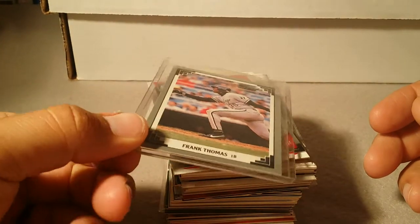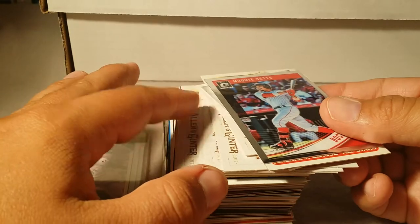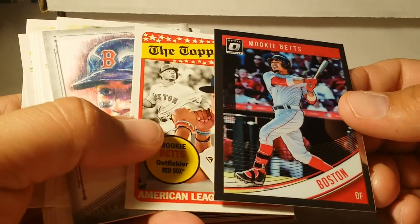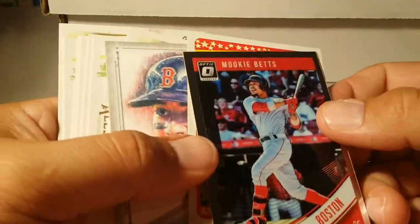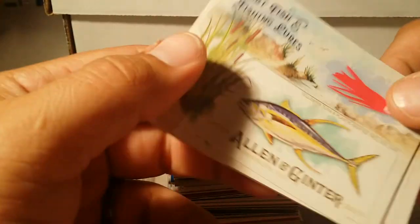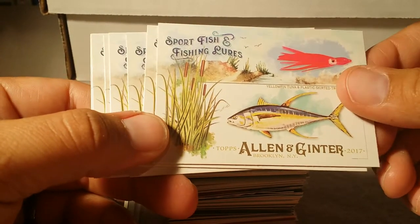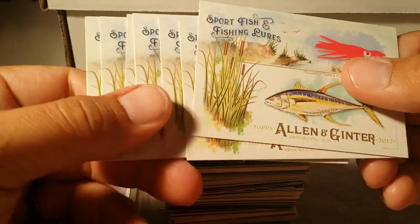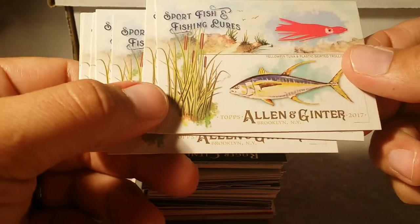The owner of my local card shop saved me some Mookie Betts cards and basically charged me like a nickel a card for these — my shiny Mookies. I told him I was out on a fishing trip, actually gave him some fish from my trip to Alaska and he thought that was awesome. He said, 'Hey check this out' — this is the Allen Ginter 2017 fish collection. There are 20 in this collection, so I told him I'm gonna try to complete it.